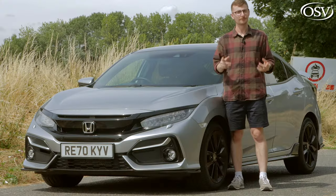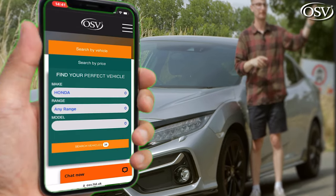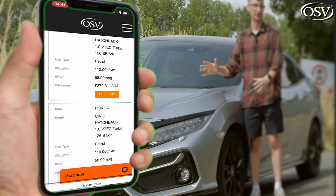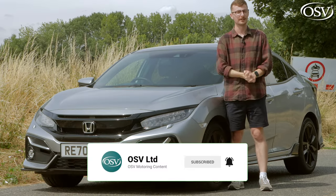We'll explore all this in today's review, but before we do, you can click that pop-up banner above to head over to our website and browse the latest special offers on the Honda Civic, and make sure to subscribe for more in-depth vehicle reviews.